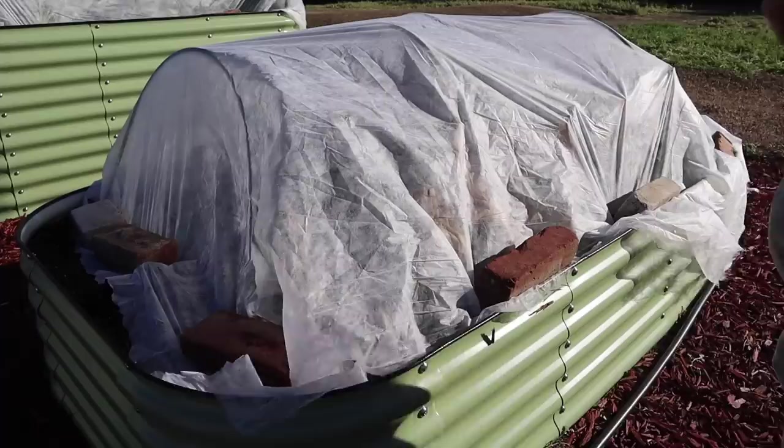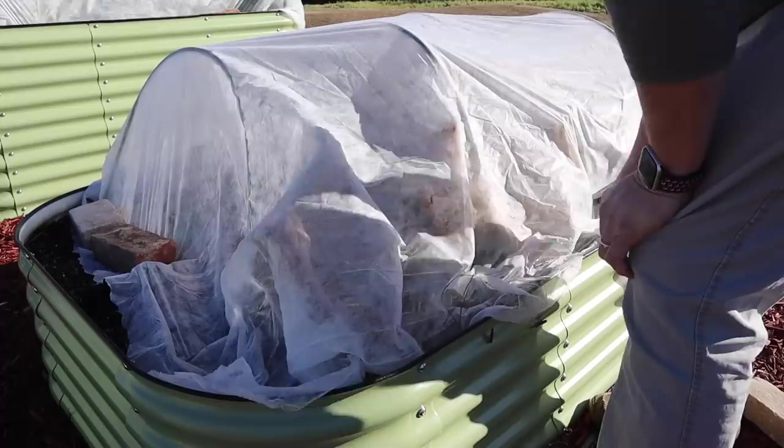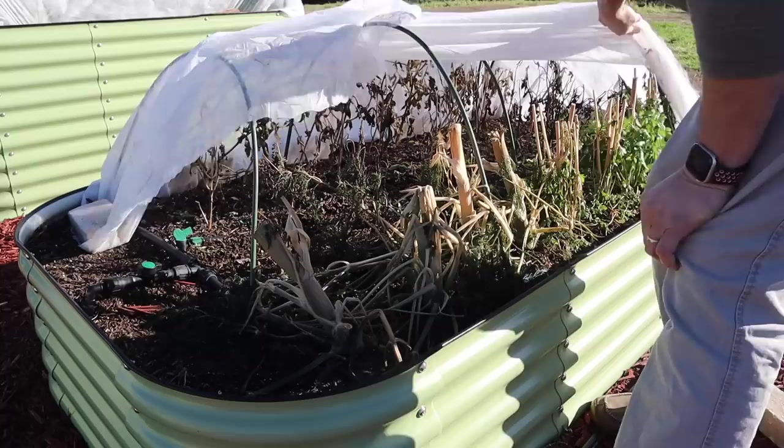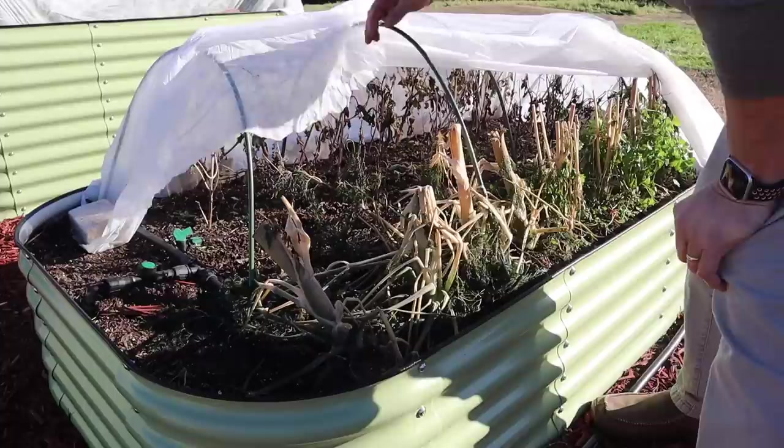This bed here was probably the one I had the least amount of confidence in, just because most of the stuff in here isn't very cold hardy and we only had AG-19 on it. Yeah — everything there is absolutely toast. I might have a little bit of cilantro there that made it, but this bed is pretty much toast. Time to scrap this bed, turn it over, and plant something else.